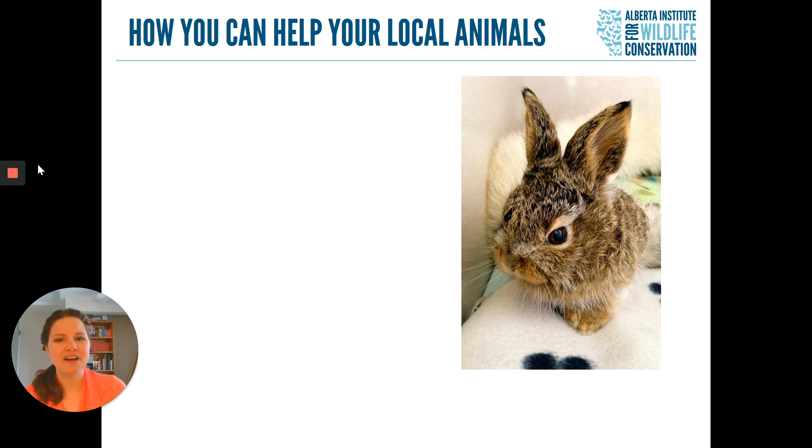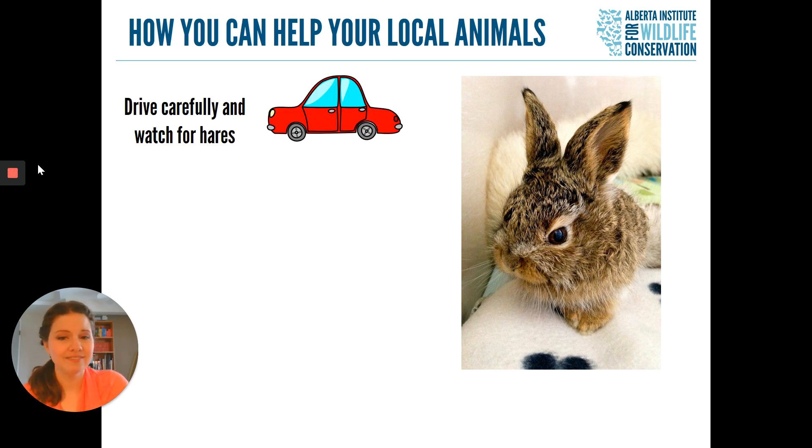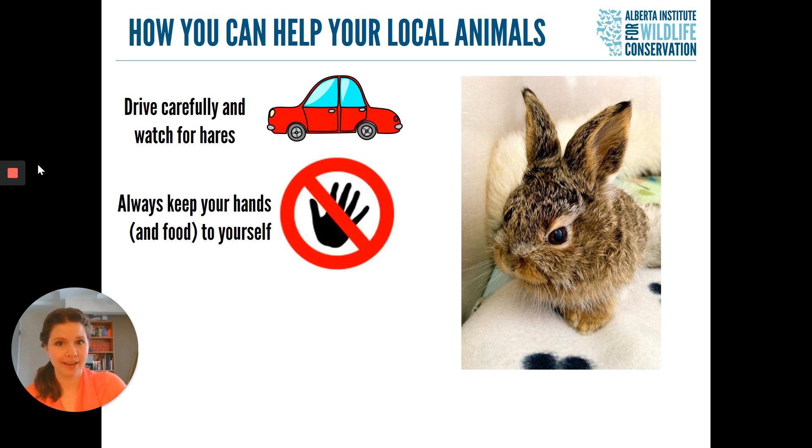There's lots we can do to help our hares and rabbits. First of all, just driving carefully and watching for hares — especially at night — is a great way to make sure fewer animals get hit on the roads. Also, make sure you keep your hands and your food to yourself. Our wild hares and rabbits don't eat the same things as pets; they're not going to need carrots and they are perfectly able to find their own food.